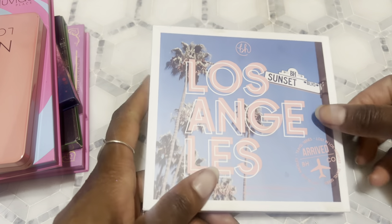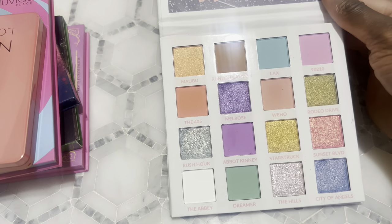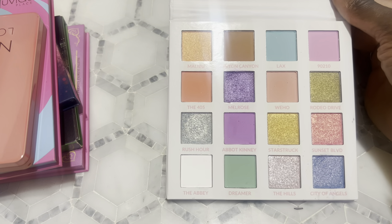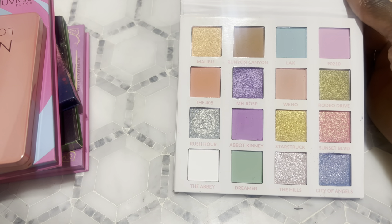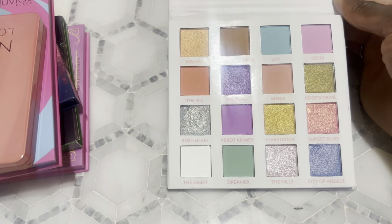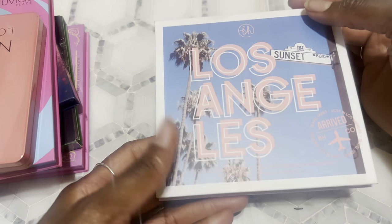Next I have the Lost in Los Angeles palette from BH Cosmetics. I used this one this week and I was not impressed — a little disappointed. It did better than the Linda Hallberg when I combined them both together for an eye look. I did a look with it but I didn't post it because I wasn't that impressed. I used the blue in here and the mint green from the Linda Hallberg palette and felt it was just patchy, so I'm kind of not with it.